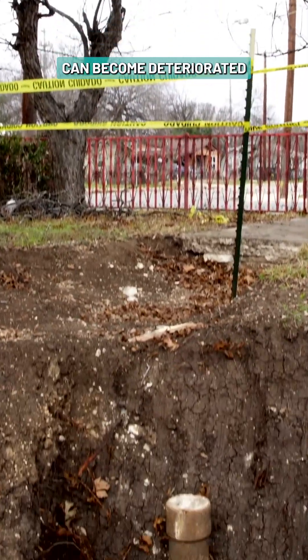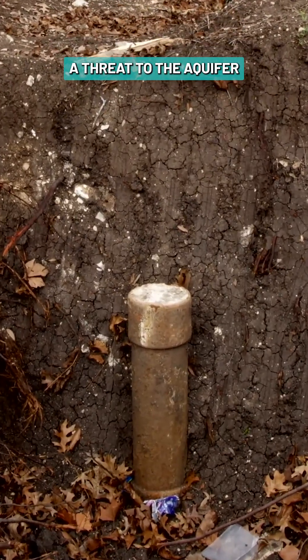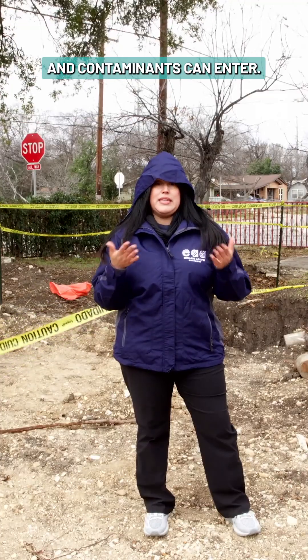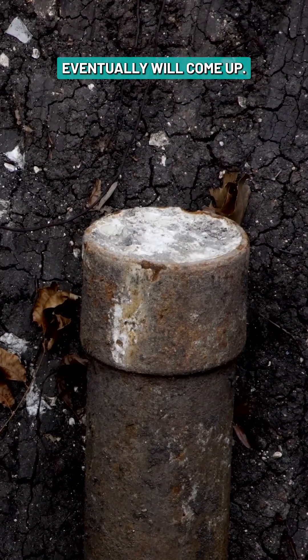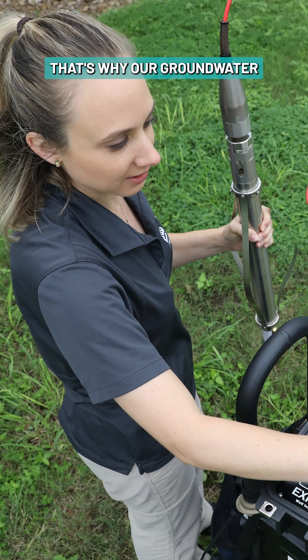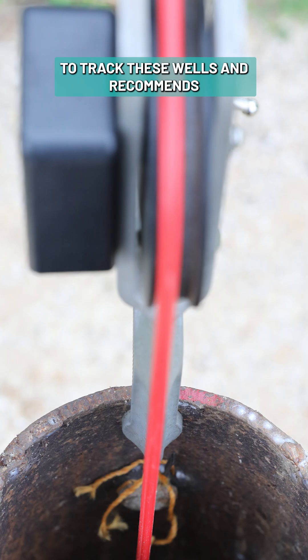Sometimes wells can become deteriorated and abandoned over time, and this can pose a threat to the aquifer because pollutants and contaminants can enter. This can impact water quality because whatever goes down eventually will come up. That's why our groundwater protection team works diligently to track these wells and recommends well inspections.